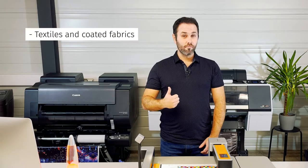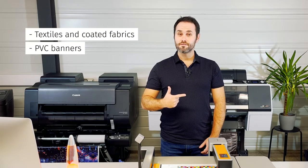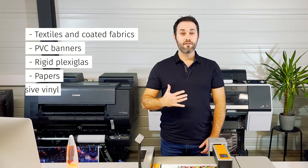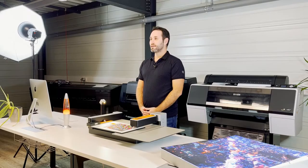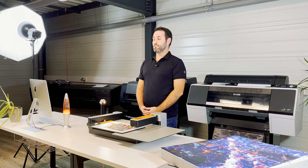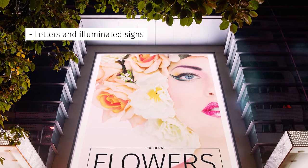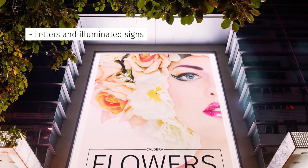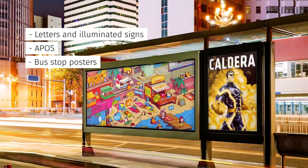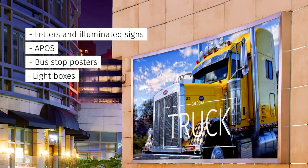We can list a few of them: textiles and cut fabrics, PVC banners, rigid plexiglass, papers, and self-adhesive vinyl. These substrates can be used in many different applications, such as letters and illuminated signs like supermarket signs, advertising at the point of sale, posters in bus stops, and other light boxes.